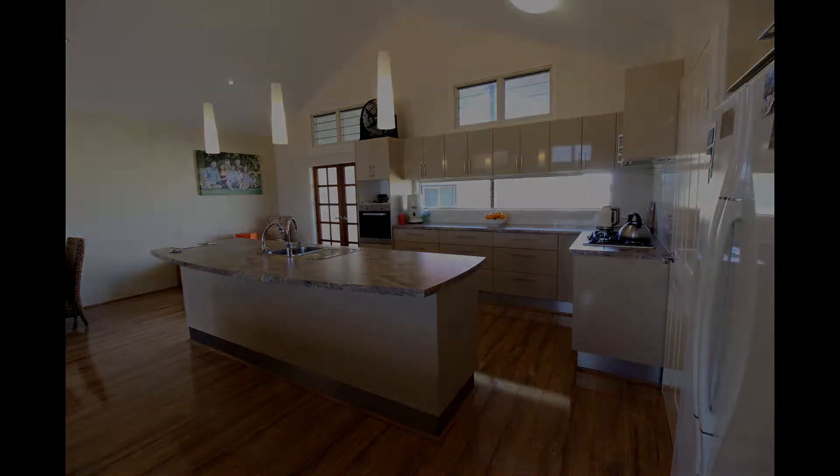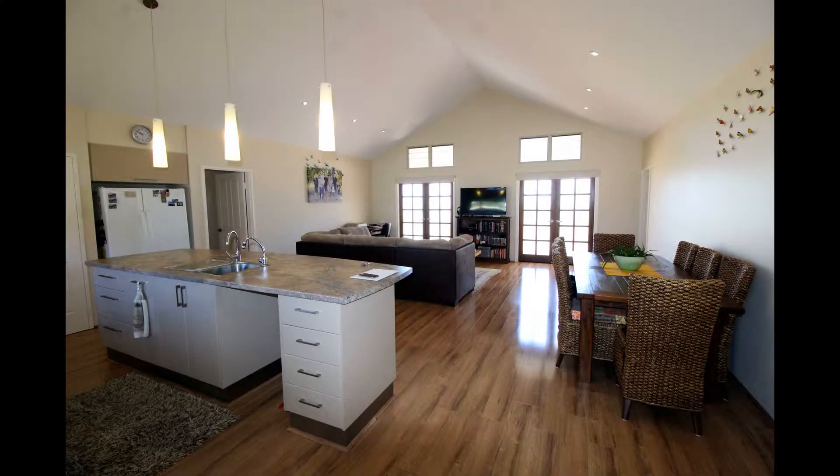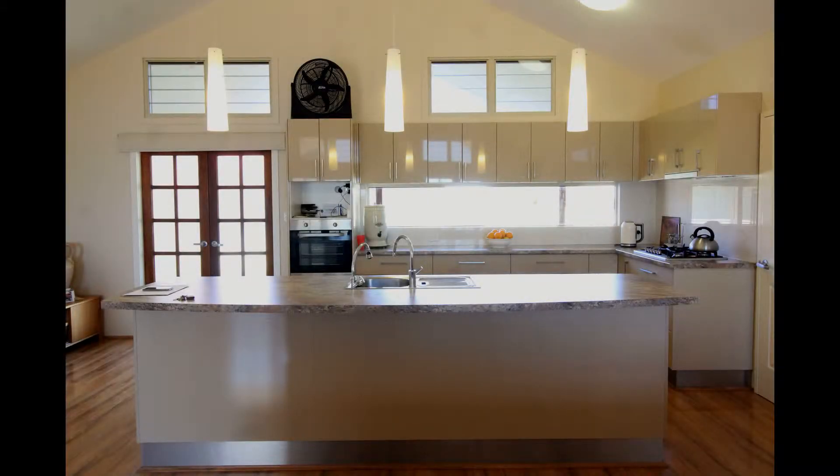Stepping inside this beautifully appointed home, you will immediately feel the warmth and comfort this home offers. You are greeted with high ceilings, timber flooring, and an open plan living area. Beautiful decor and quality fittings throughout this home will impress.